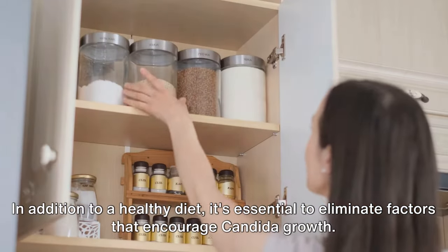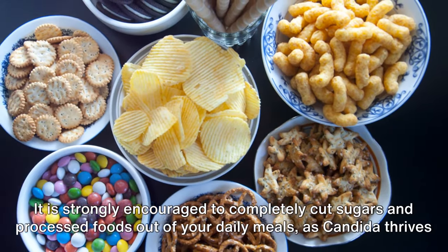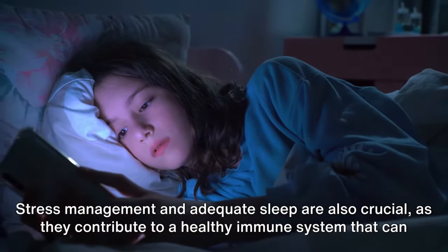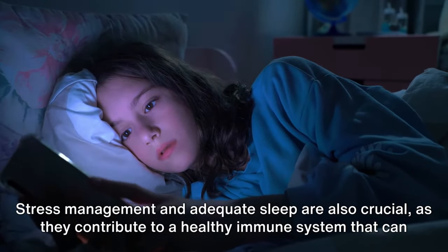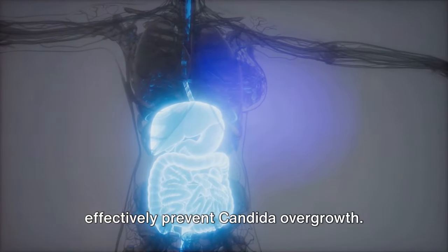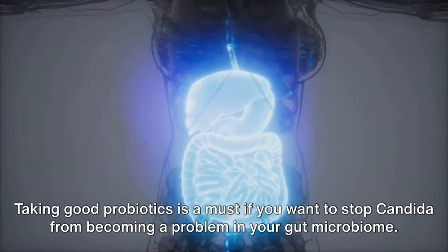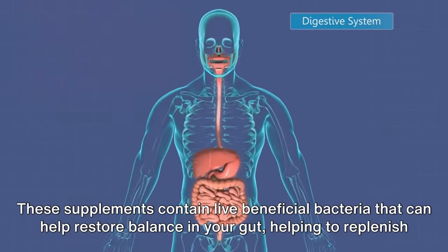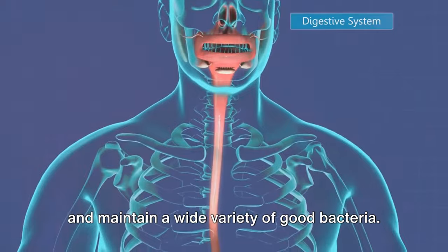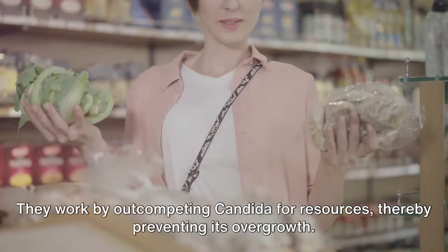In addition to a healthy diet, it's essential to eliminate factors that encourage candida growth. It is strongly encouraged to completely cut sugars and processed foods out of your daily meals, as candida thrives on these. Stress management and adequate sleep are also crucial, as they contribute to a healthy immune system that can effectively prevent candida overgrowth. Taking good probiotics is a must if you want to stop candida from becoming a problem in your gut microbiome. These supplements contain live beneficial bacteria that can help restore balance in your gut, helping to replenish and maintain a wide variety of good bacteria. They work by out-competing candida for resources, thereby preventing its overgrowth.